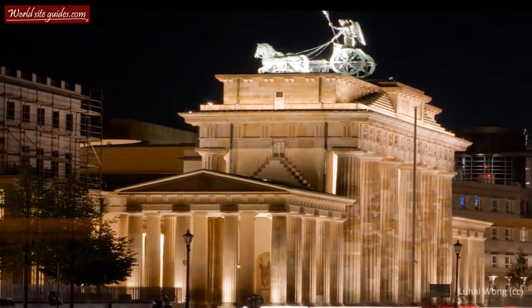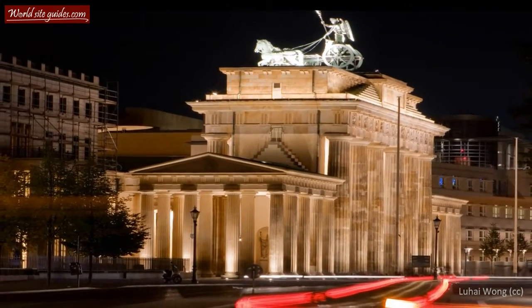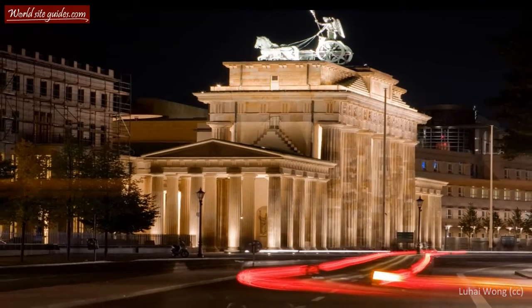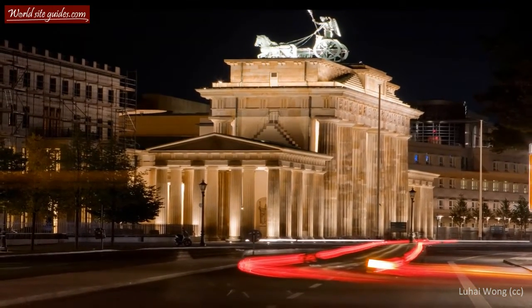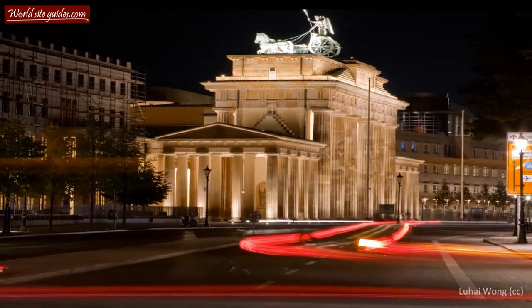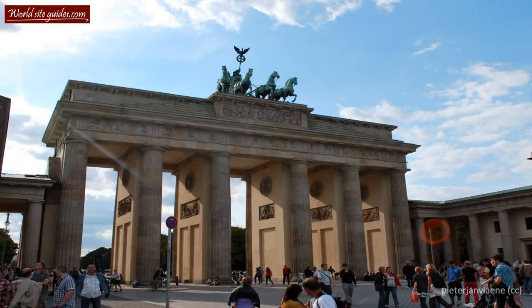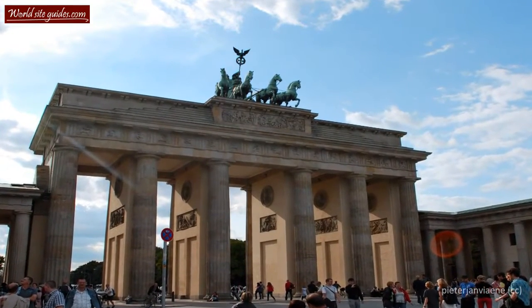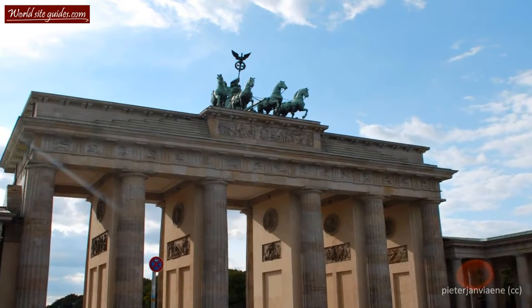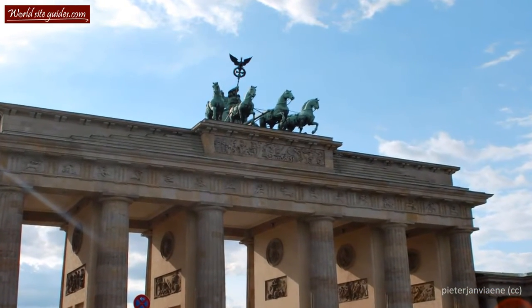The gate itself is 26 meters high, 65.5 meters wide and 11 meters deep. As you can see, on the top of the gate stands a large statue. This is the quadriga, the four-horse drawn chariot. The chariot is driven by Victoria, the Roman goddess of victory. The quadriga was built in 1793 and designed by Johann Gottfried Schadow as a symbol of peace.